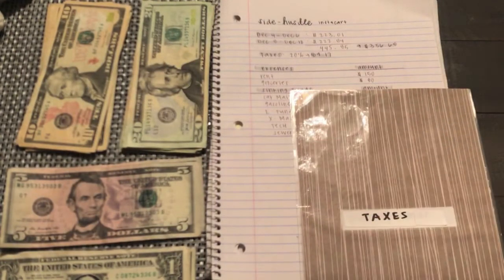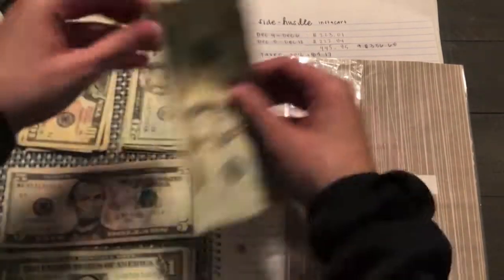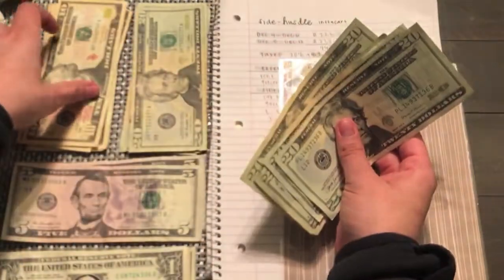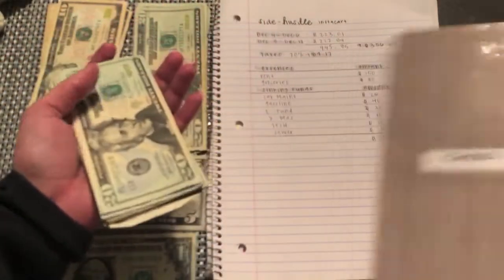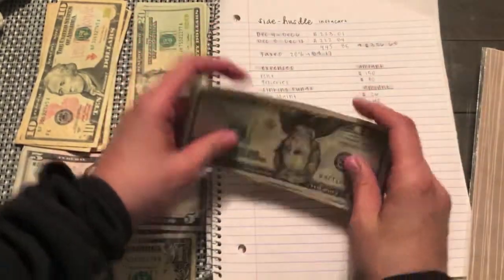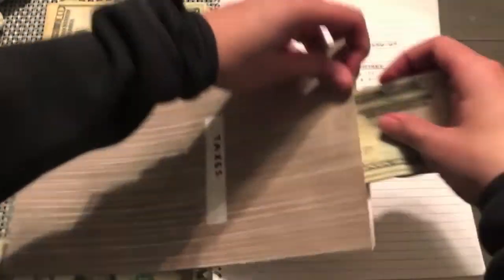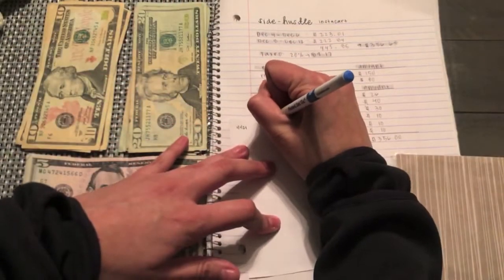The taxes will be $89.17, but I'm only going to do $89 because I don't have 17 cents to put in here. So $89 will go in this giant envelope that I made.